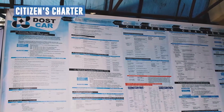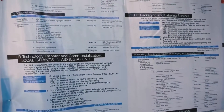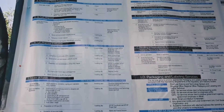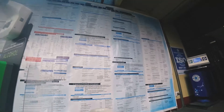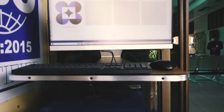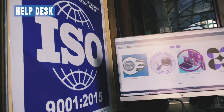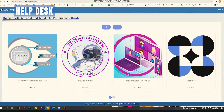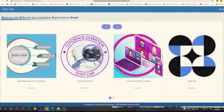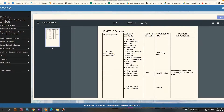The DOST CAR Citizens Charter can be seen at the entrance of the office. A Help Desk, or Helping with Efficient and Laudable Performance Desk, is also available at the entrance, where customers can access DOST programs, projects, and activities, the Citizens Charter, Client or Customers Corner, Directory, and Organizational Chart.